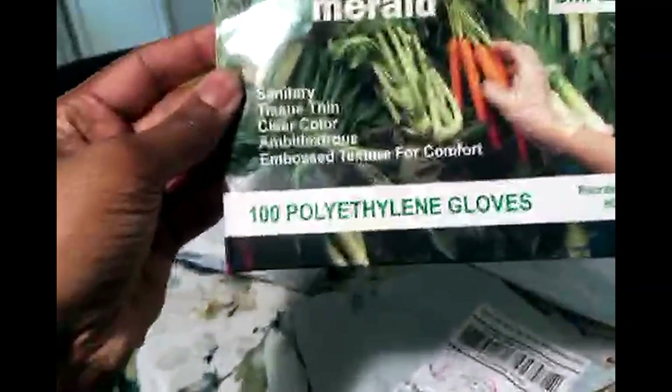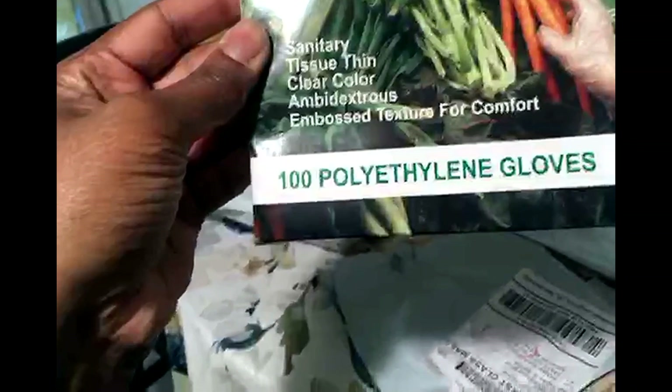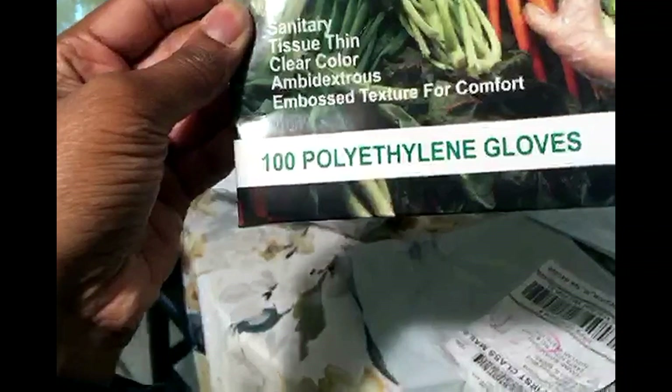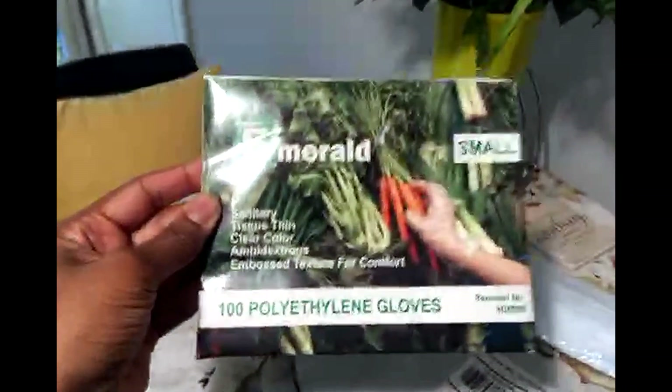Let's see what's in this one. These are emerald sanitary tissue thin, clear color, ambidextrous, embossed texture for comfort — gloves — and in a size small, which is perfect because that's the size I wear. So that's nice.